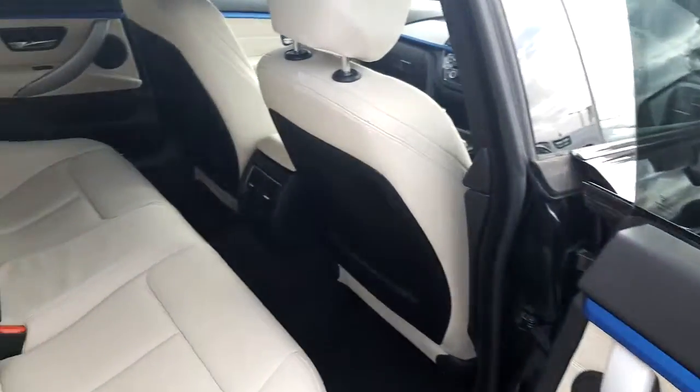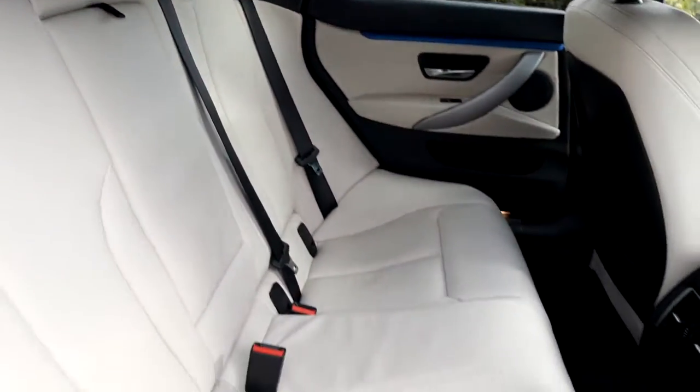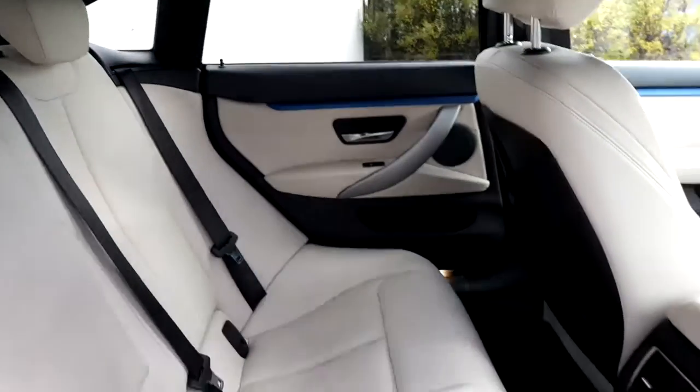In the back seat of the car you'll be able to see the space for passengers that are travelling in the back. This BMW has ISOFIX features and oyster leather with black Dakota interior.